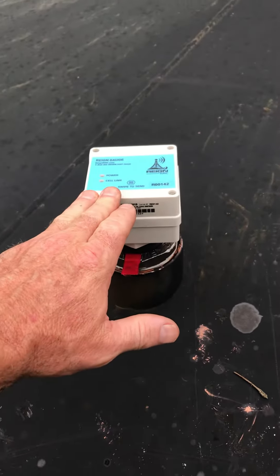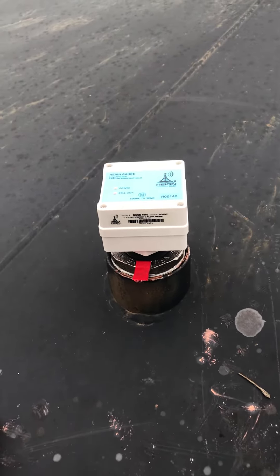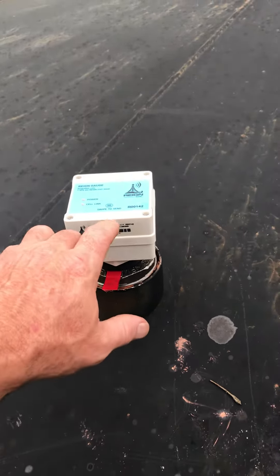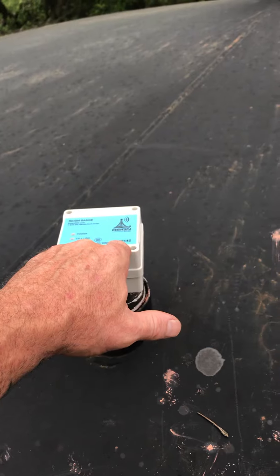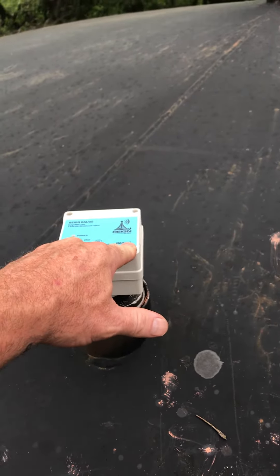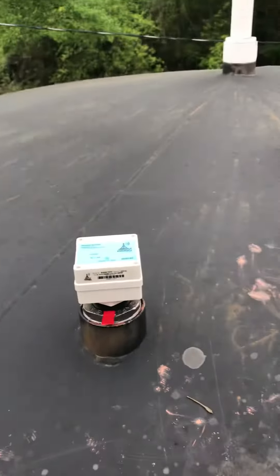Once you install this system into the product, if we don't already have the configuration for your tank set up, you can do this in the field. You simply go to 844-GO-RAINN, create a contact for that number, and then text R00142 to that number — that's your device right there. Immediately you will get a reading.